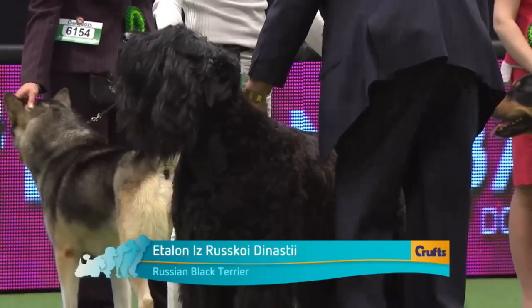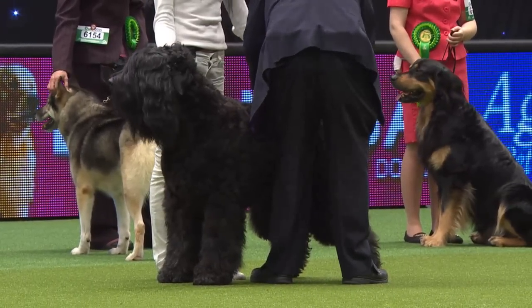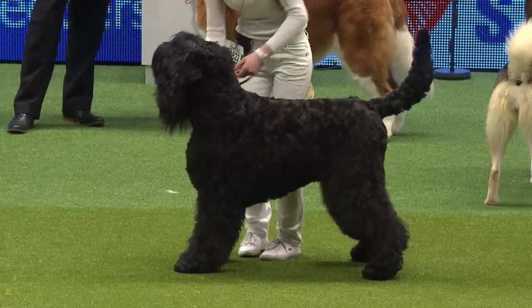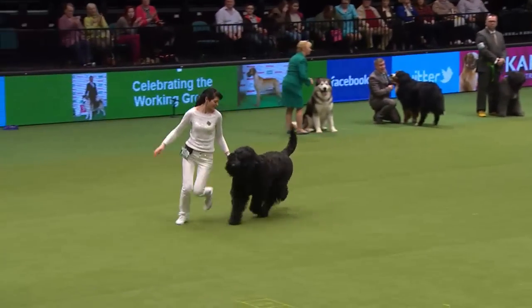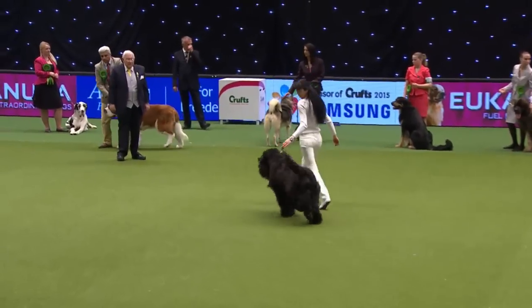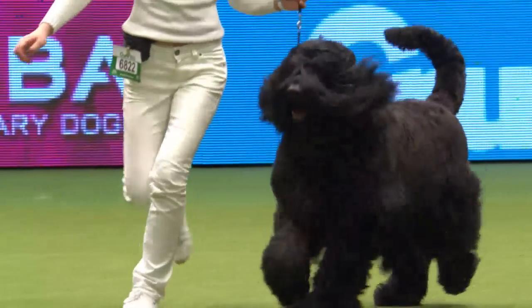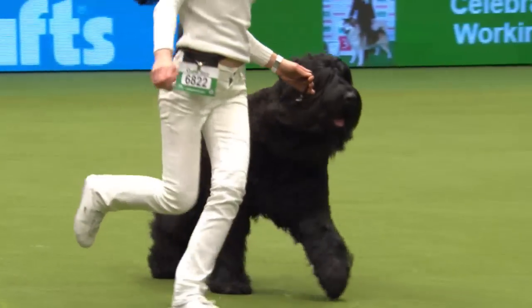This Russian Black Terrier has come from Lithuania to take part here, through over 37 others. A dog created by the Russian army after World War II to catch fugitives, needing to cope with the extremely cold Russian climate. It's obviously a crossbreed: Giant Schnauzer crossed with Airedale Terrier and Rottweiler. The breed was only recognized in the UK as late as 1998. Too big to go to ground as a terrier. The coat is of medium texture, trimmed and given a little shape — you can see some schnauzer influence — but it's much more substantial, with a strong head.